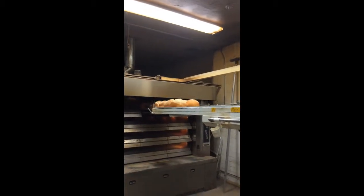This is our pane di casa that you see coming out of the oven now. This is probably the most popular loaf of bread that we make. We have two ovens. We saw before with the casa bread — that's our deck oven. That's where we do the majority of the production of our bread.